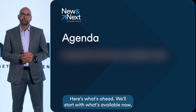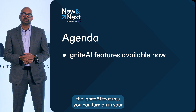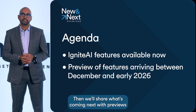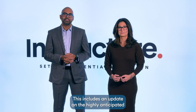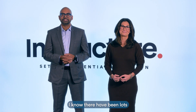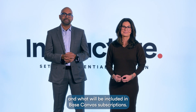Here's what's ahead. We'll start with what's available now — the Ignite AI features you can turn on in your Canvas instance today. Then we'll share what's coming next, with previews of features arriving between December and early 2026. This includes an update on the highly anticipated Ignite AI Agent.